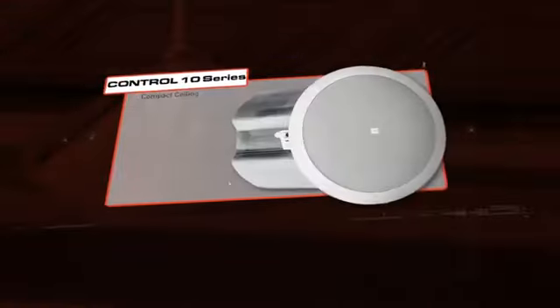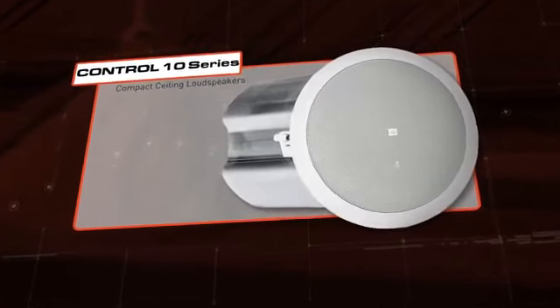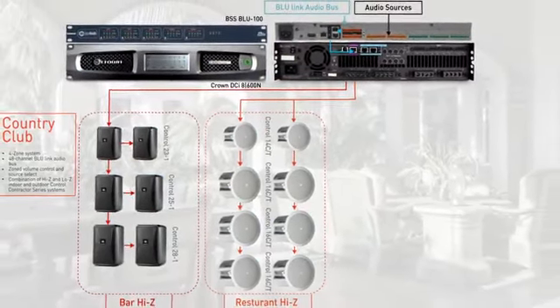For the restaurant area, the JBL Control 10 Series offers a variety of full-range coaxial in-ceiling speakers that will provide excellent sound quality for anything from high energy to more intimate settings.